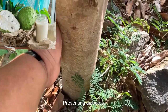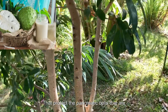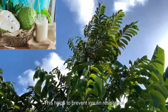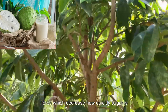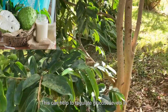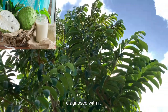2. Preventing Diabetes: Soursop contains great amounts of antioxidants that protect the pancreatic cells responsible for the production of insulin. This helps to prevent insulin resistance and diabetes. Furthermore, soursop is a great source of fiber, which decreases how quickly sugar is absorbed. This can help to regulate glucose levels in the blood and help to control diabetes in people who have already been diagnosed with it.